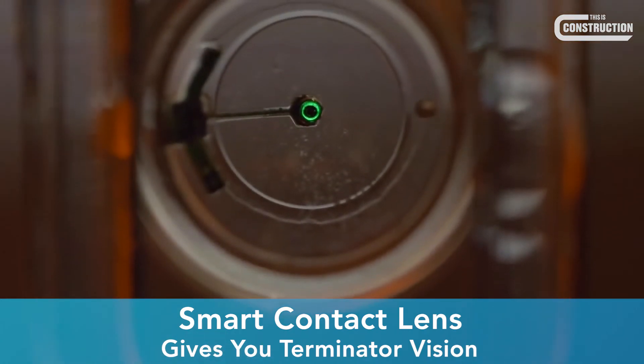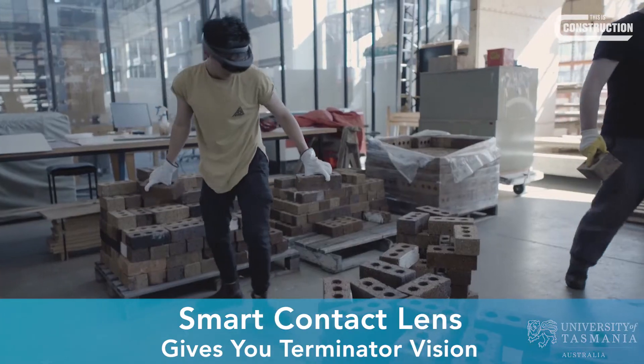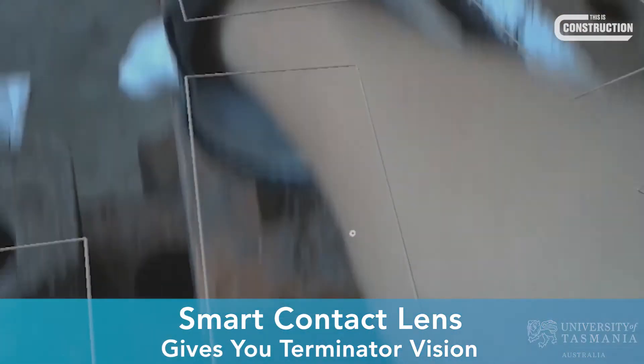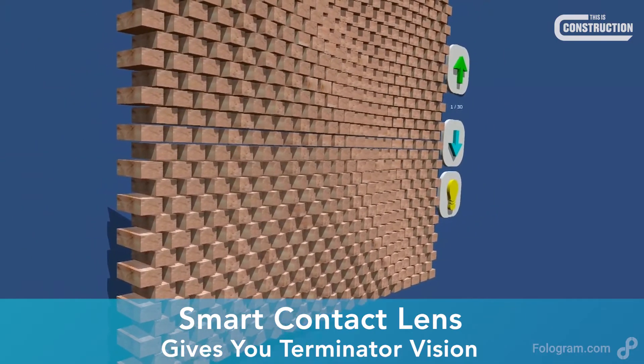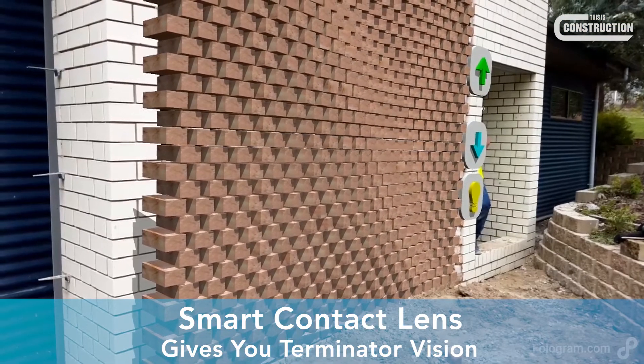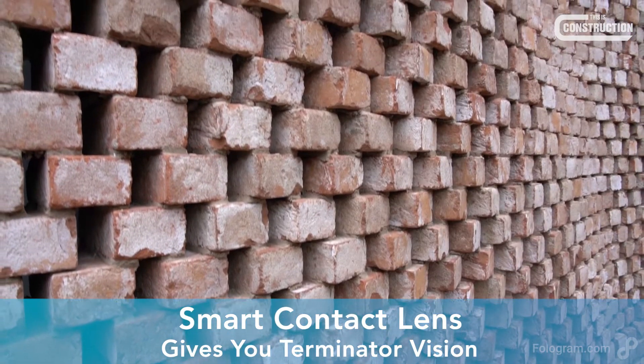Recently, Melbourne startup Followgram demonstrated their mixed reality software to give bricklayers visual superpowers. By seeing through the lens where each individual brick was supposed to go, they were able to build complex and decorative brick patterns in a matter of hours instead of days.